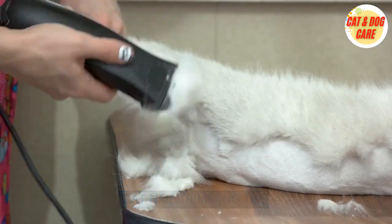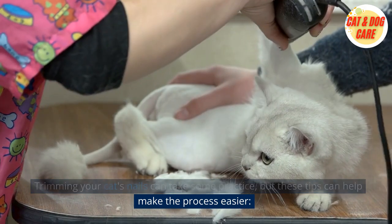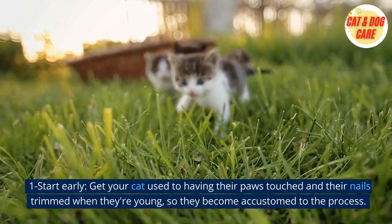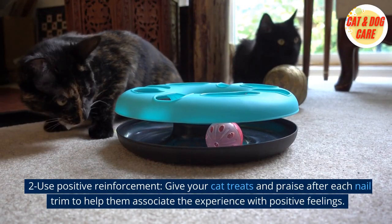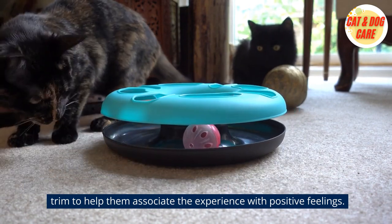Cat nail trimming tips. Trimming your cat's nails can take some practice, but these tips can help make the process easier. 1. Start early — get your cat used to having their paws touched and their nails trimmed when they're young, so they become accustomed to the process. 2. Use positive reinforcement — give your cat treats and praise after each nail trim to help them associate the experience with positive feelings.